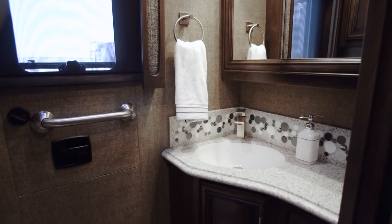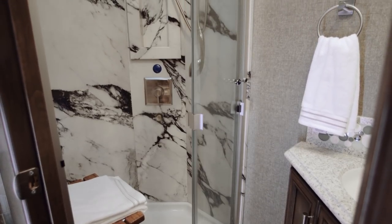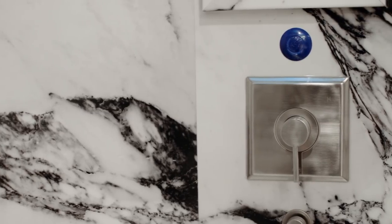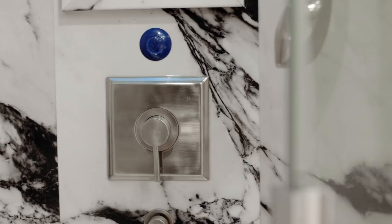Here at midship we have a walk-through master bath with a glass door shower with all new fixtures and a maintenance-free Centrel acrylic wall. There's also a standard water conservation system that lets you redirect cold water back into your freshwater tank.